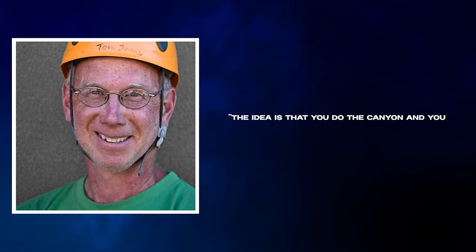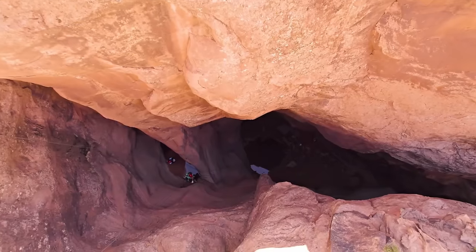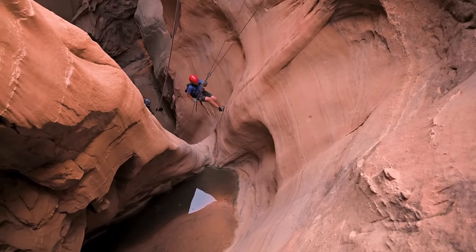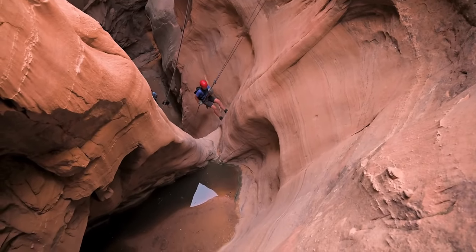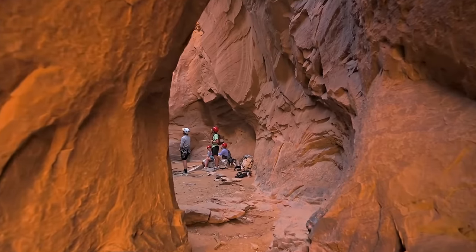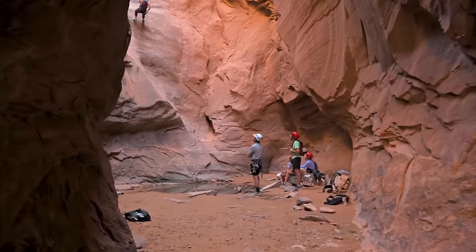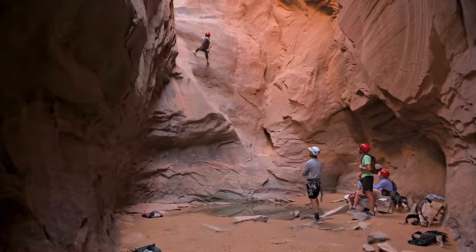The next part of Tom Jones's quote is important and will come back into play later in this story: "The idea is that you do the canyon and you don't leave anything behind. It's based on the notion that unexplored canyons are a scarce resource, and removing all ropes and anchors allows subsequent parties to experience them as a mystery to be solved." It's even considered questionable to post route details on social media.